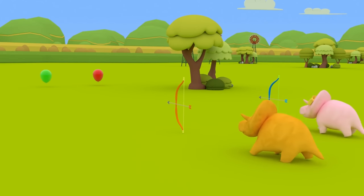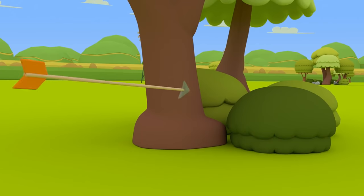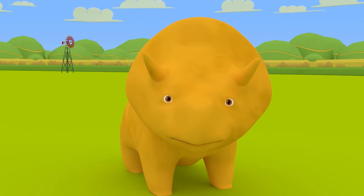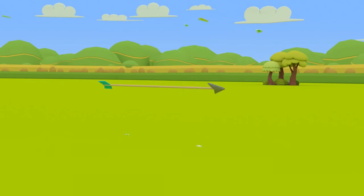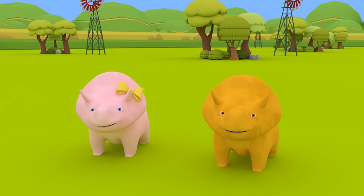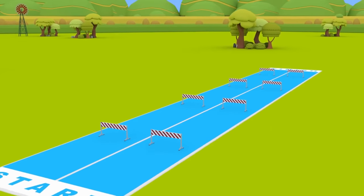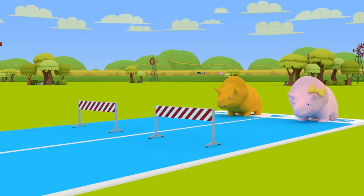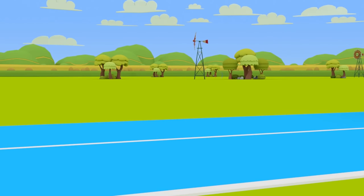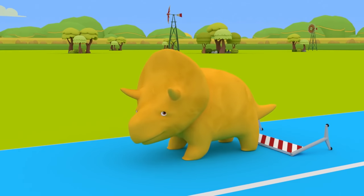Now you have to hit the balloons. Don't be sad, Dino — it was a great shot. Great, and now Dinah won. Let's see what else we can play. It's a jump race! Three, two, one, go! It's okay, Dino. Don't give up.